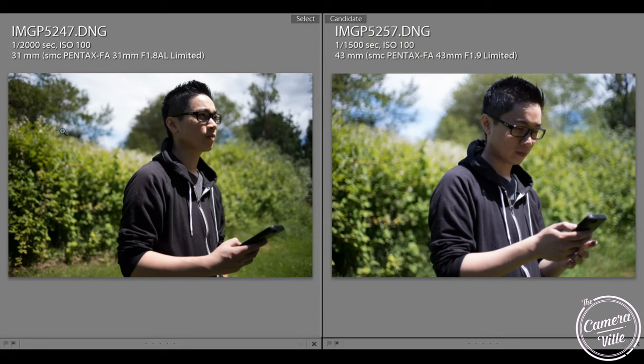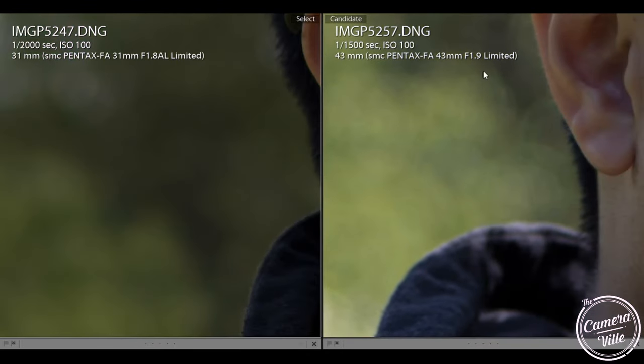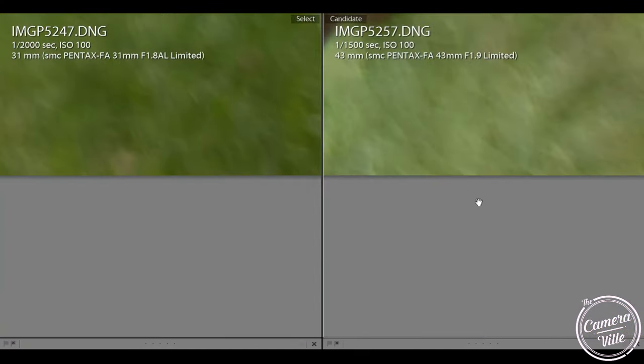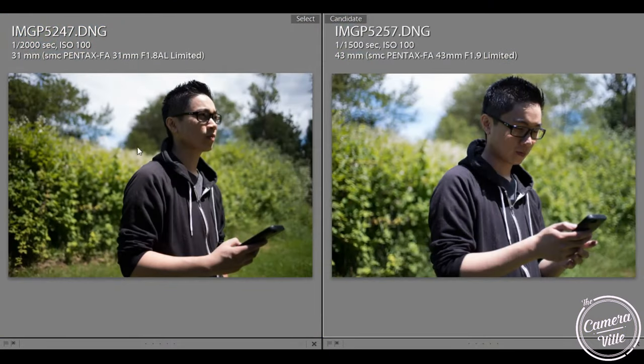Taking a look at the 31 and the 43, you can definitely right away tell the difference. Even though I tried to compose myself with my elbows on the edge, with the 31 you get more of the background — more of the grass and most of the sky. Whereas the 43, you get a little bit of the grass and the bushes, not a lot of sky. The bokeh is quite different. The 31 is at f/1.8 and the 43 is at f/1.9. If you look closely at my glasses, you can see purple fringing going on — that's pretty common with these lenses. You can also see it on my zippers and my skin.